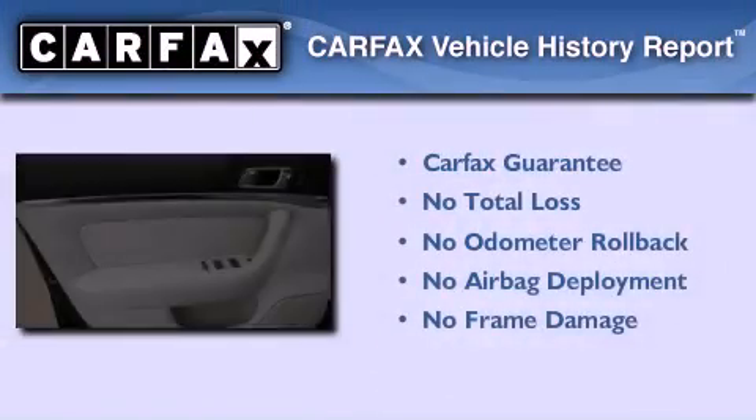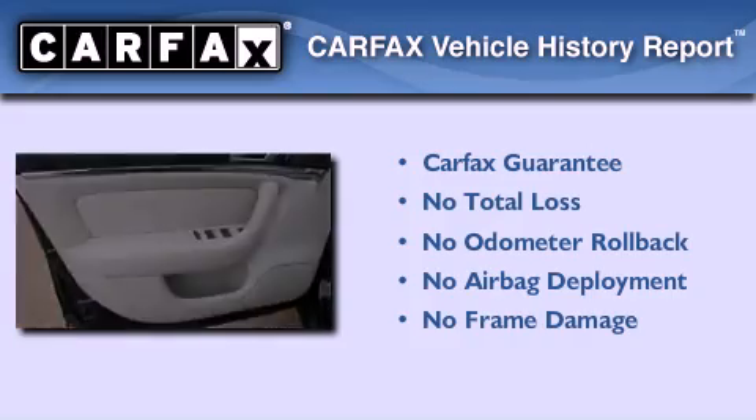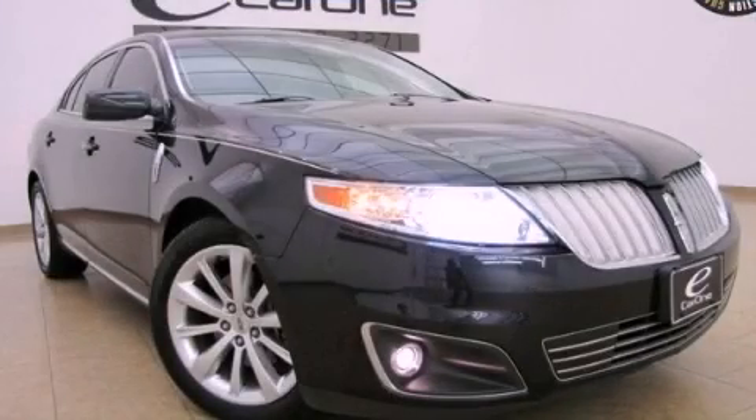Not to mention that this Lincoln qualifies for the Carfax buyback guarantee. Please call us today for more information on this great vehicle.